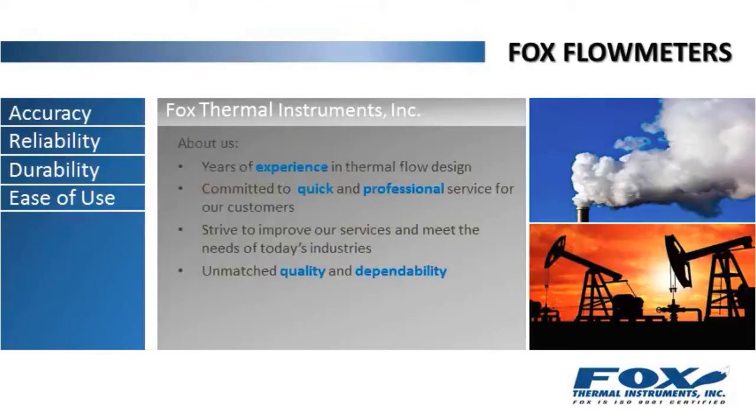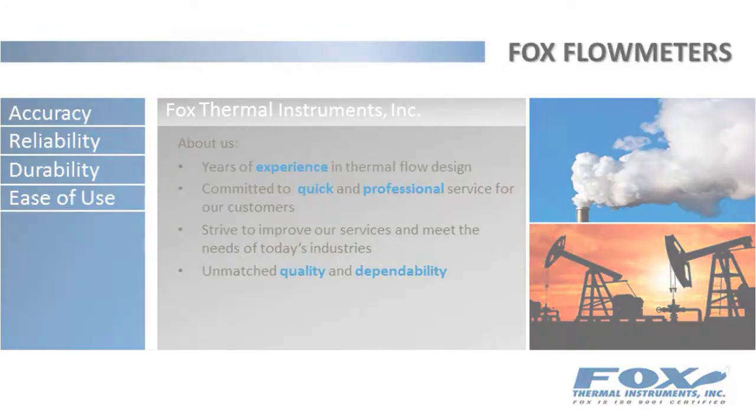At FOX Thermal Instruments Incorporated, we have many years of experience in thermal flow design and are committed to providing quick and professional service to our customers. We constantly strive to improve our services and meet the needs of today's industries with unmatched quality and dependability.